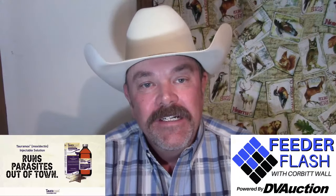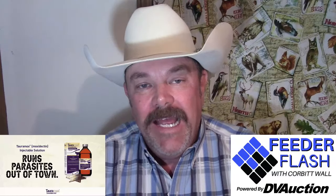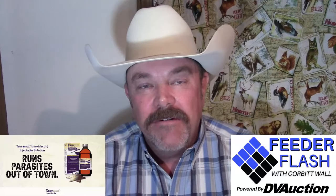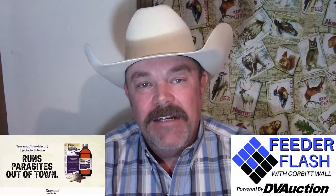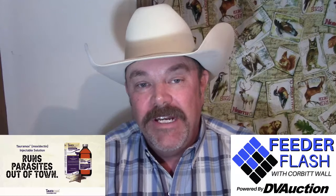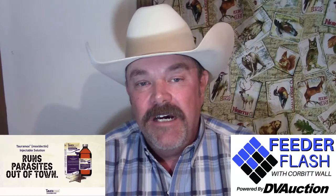On the board: April live cattle futures were up $1.17 at $180.25. June up $1.05 at $173.90. Your back months on live cattle were up $0.37 to $0.87. April feeder cattle up $0.90 at $239.17. May was up $1.62 at $238.15. Your back months were all up from $0.85 to $1.35.